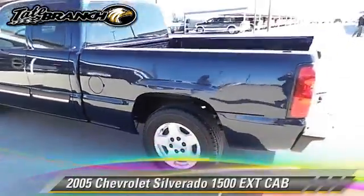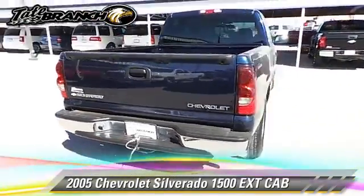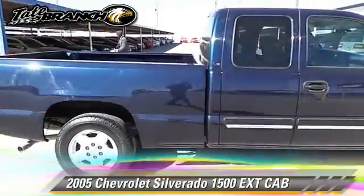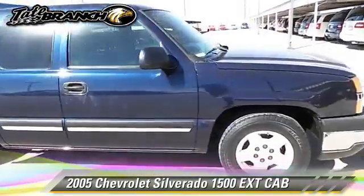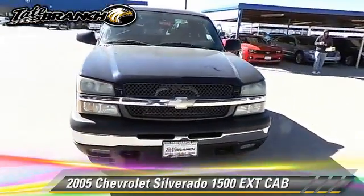The 2005 Chevrolet Silverado 1500. This is a pickup truck. With an automatic transmission, this pickup truck is well equipped. This Chevrolet features dual front airbags.